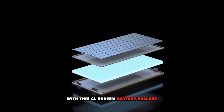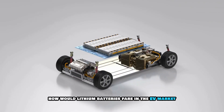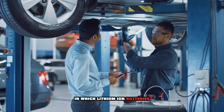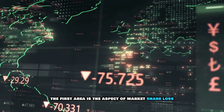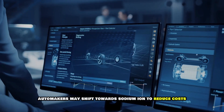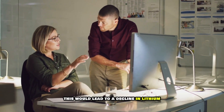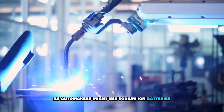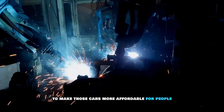With this CATL sodium-ion battery rollout, we've seen the potential of what it has to offer. How would lithium-ion batteries fare in the EV market? The first area of impact is market share loss: if sodium-ion batteries prove reliable, automakers may shift toward sodium-ion to reduce costs. This would lead to a decline in lithium-ion battery demand, as automakers might use sodium-ion batteries in lower-cost EVs to make those cars more affordable.